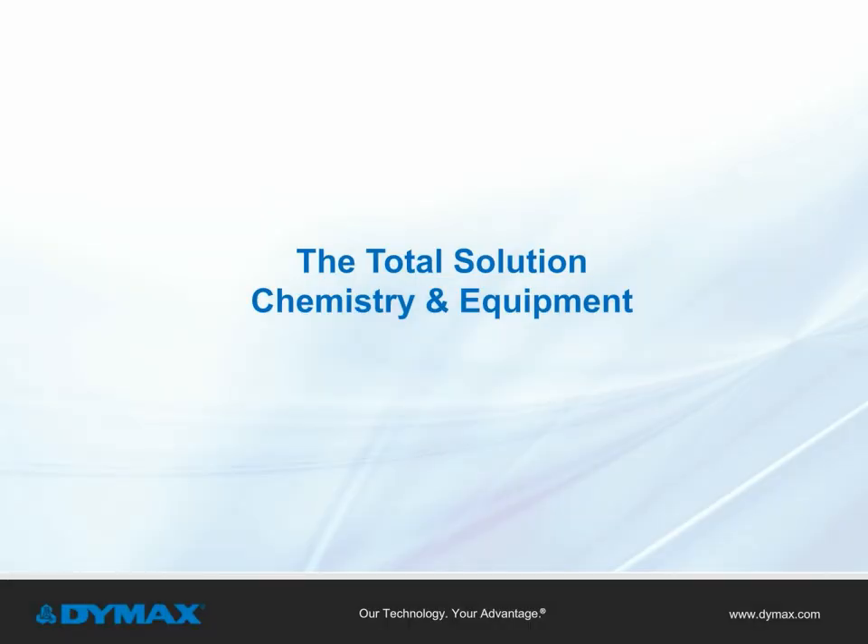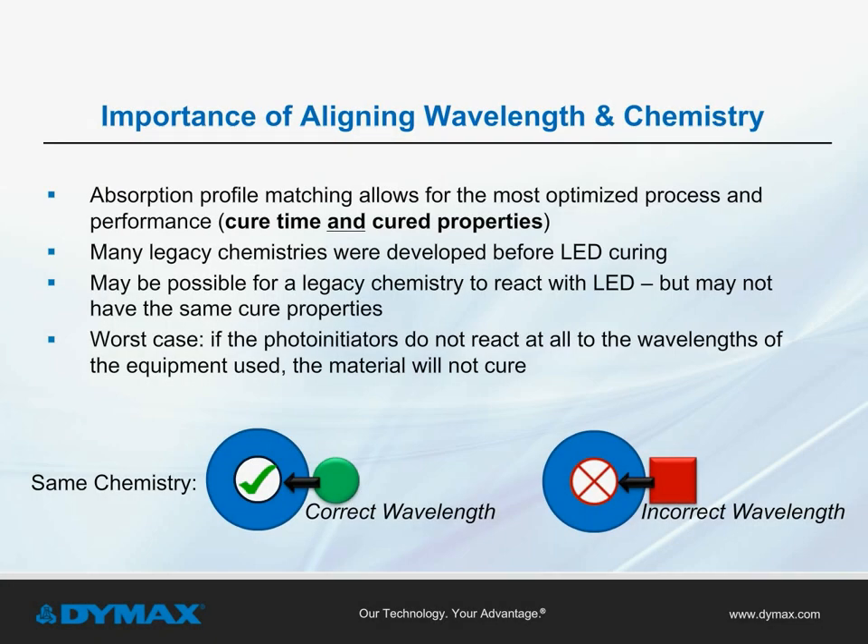The total solution — chemistry and equipment. Aligning wavelength and chemistry is very important. If you refer to the absorption curve and benefits of LED curing shown earlier in this presentation, this alignment is essential to achieve proper cure. A mismatch will cause the photoinitiators in the light curable material to not react to the wavelength, and the material will not cure. Additionally, a chemistry and equipment mismatch will not provide the designed cure properties, causing failures in the avionic system assembly, PCB performance, or surface protection of an engine component during a surface treatment process.